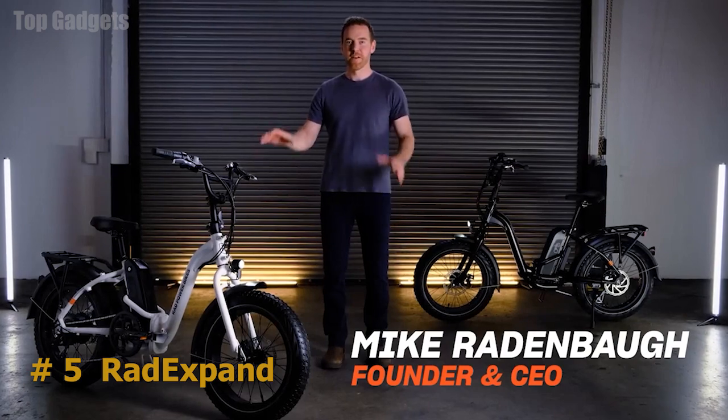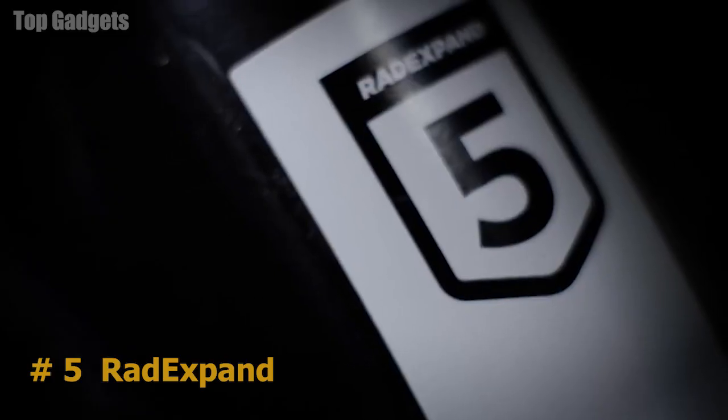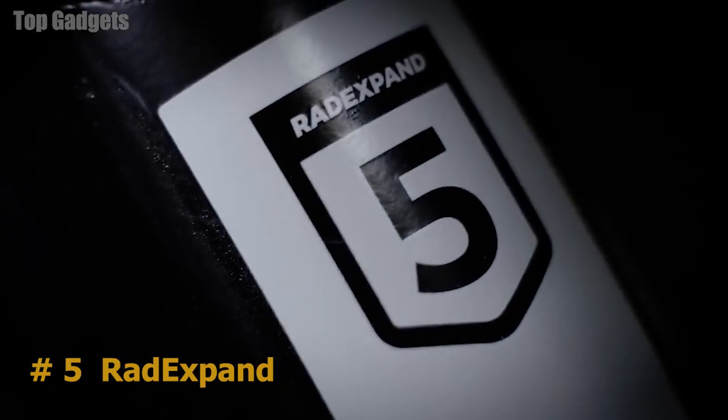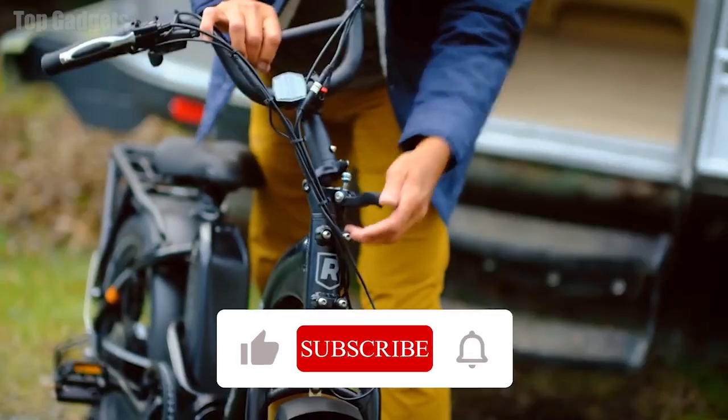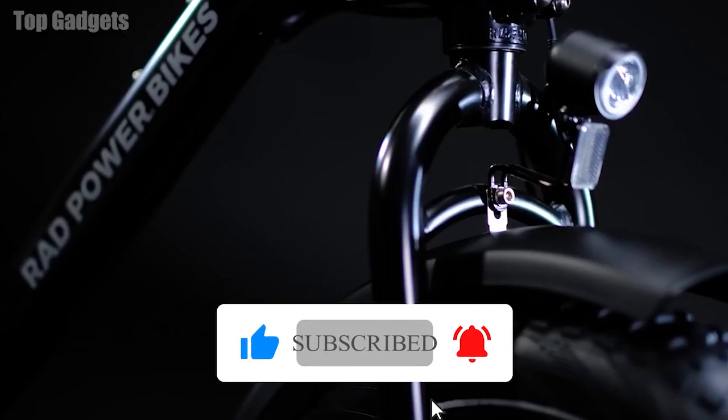Today, I'm excited to show you our latest e-bike, the fifth generation of our electric folding fat bike, the Rad Expand 5. We listened to the 400,000 plus riders in the Rad community to develop a folding bike that's lighter, more refined, and more accessible, all at our lowest price point.